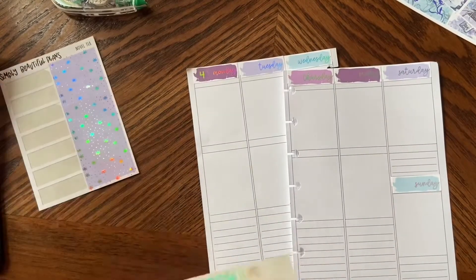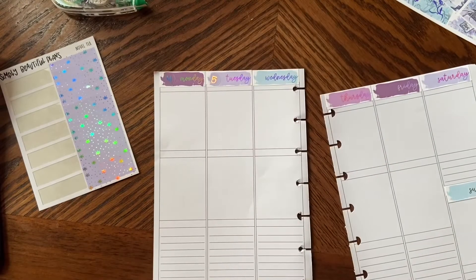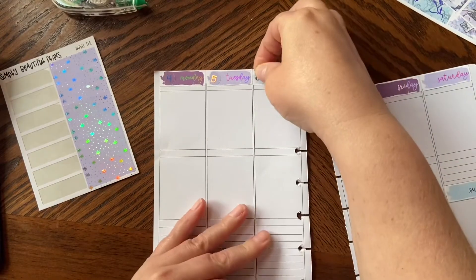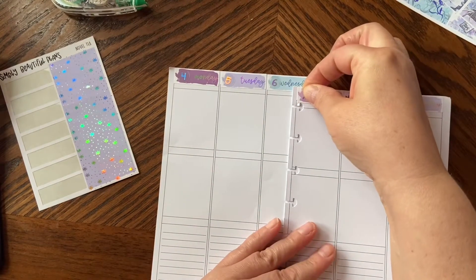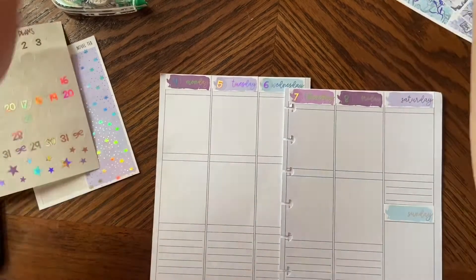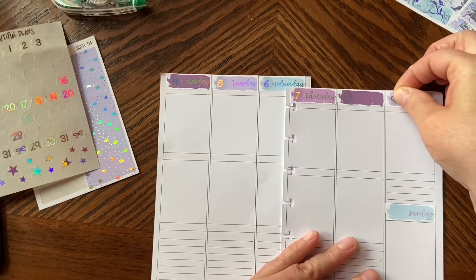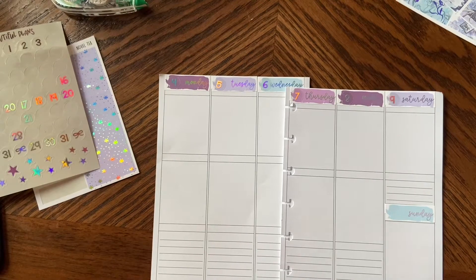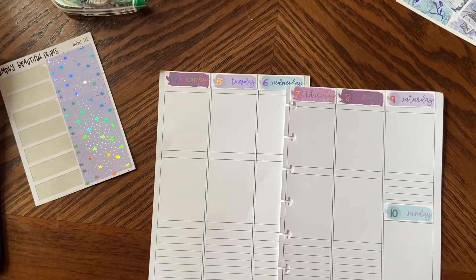Okay, let's put down the dates: 4th, 5th, 6th. I work the weekend before this — the current weekend that just happened is the last weekend I had off. 8th, 9th, and 10th. There — I've got all my date dots down. I'm going to put headers down next.